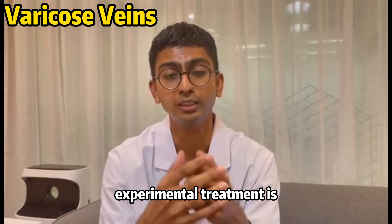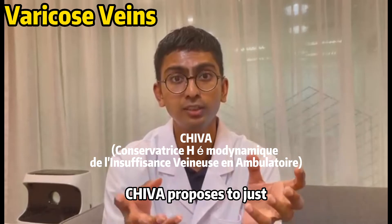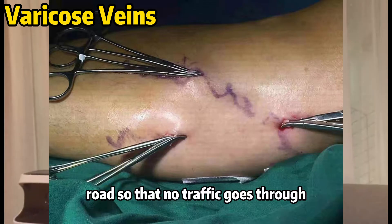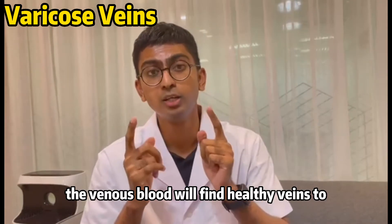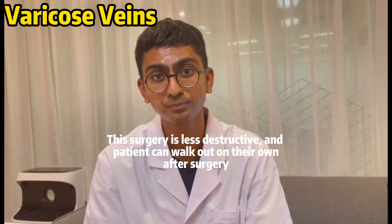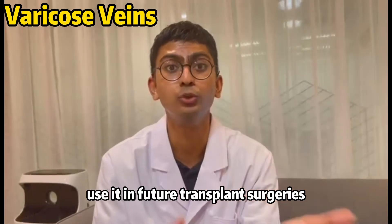A new, more experimental treatment called Shiva is starting to be introduced. Shiva proposes simply tying off the damaged veins — very similar to closing off a road so no traffic goes through — to prevent any blood flow, allowing blood to find healthy veins instead. This not only significantly reduces the destructiveness of the previous surgical method, but also lowers the recurrence rate and could potentially be used in future transplant surgeries.